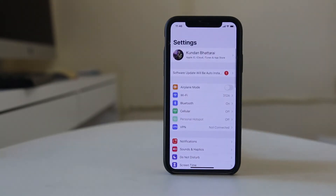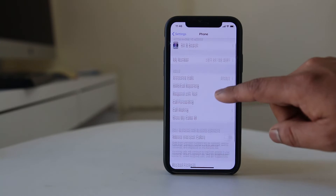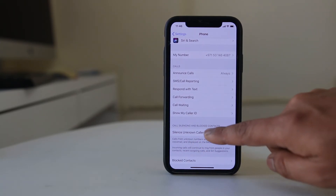For that, go to Settings, scroll down, and go to Phone. Now you have the option here: Silence Unknown Callers.